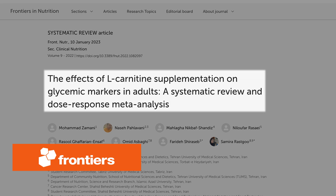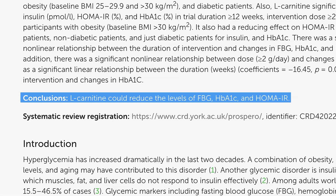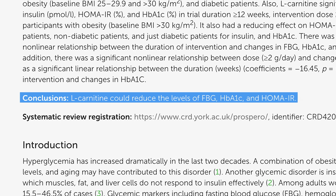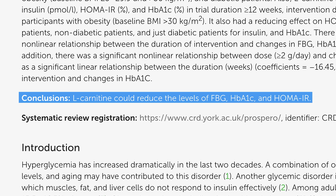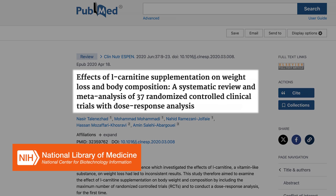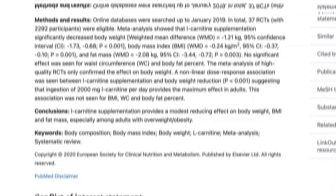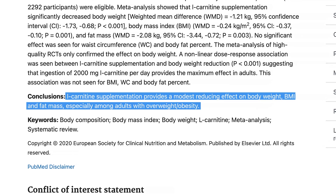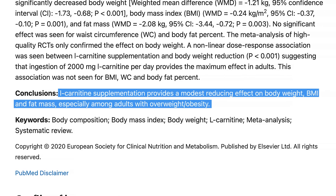Another meta-analysis from 2023 highlighted that L-carnitine supplementation effectively reduced fasting blood glucose, HbA1c, and insulin resistance, especially in individuals with type 2 diabetes. Additionally, a systematic review and meta-analysis of 37 randomized controlled trials showed that L-carnitine supplementation led to modest reductions in body weight, BMI, and fat mass. This evidence supports the role of L-carnitine not just in energy production, but also in weight management and metabolic health.